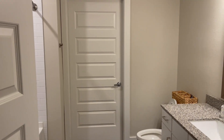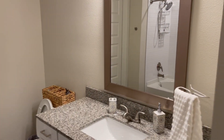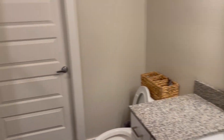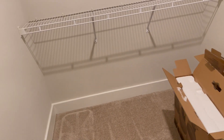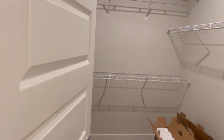Coming into here is bathroom number two. We have one single vanity — no double vanity in the secondary bathroom. We do have a secondary shower here as well. And like I said, this also comes with a second walk-in closet. I can give you a slightly better view of it to see the size — very big closet. Again, there's literally nothing in here other than boxes from my work stuff.